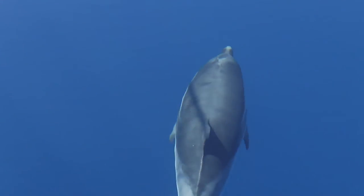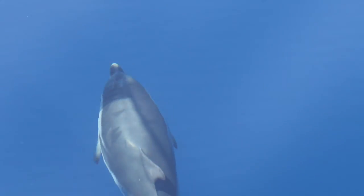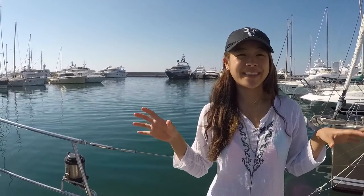What's the most exciting sighting you've had so far? Well, on the very first day, within about an hour, we saw striped dolphins already, which is the most common. And then yesterday we were really lucky because we saw sperm whales, fin whales and dolphins. And we actually saw the sperm whale and the fin whale at the same time.